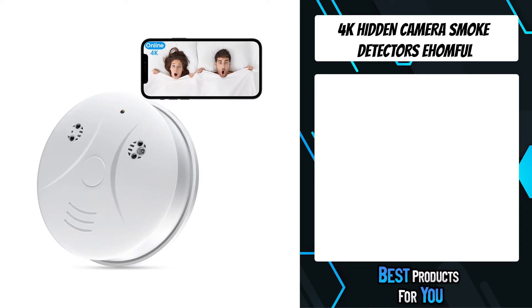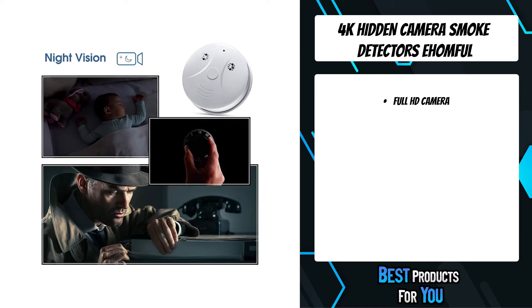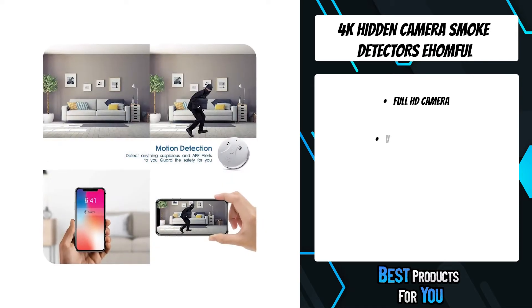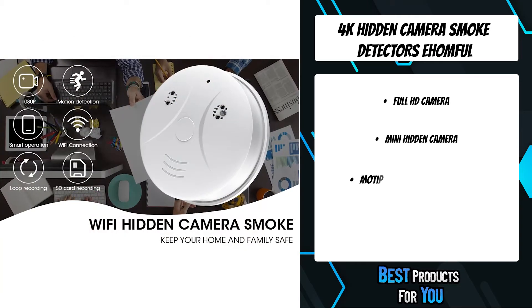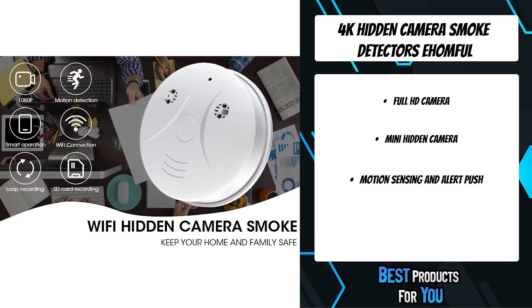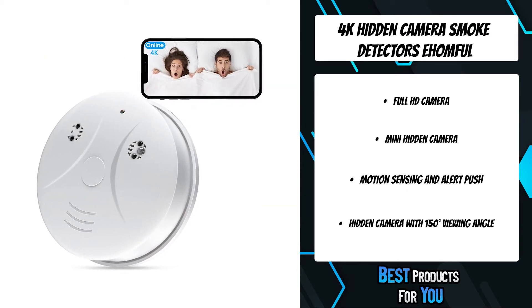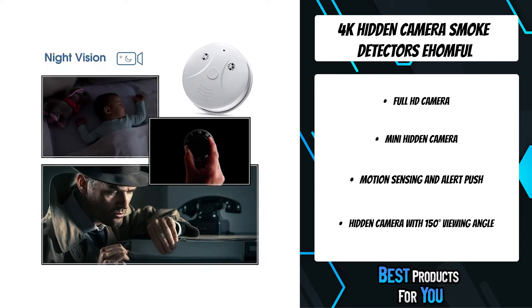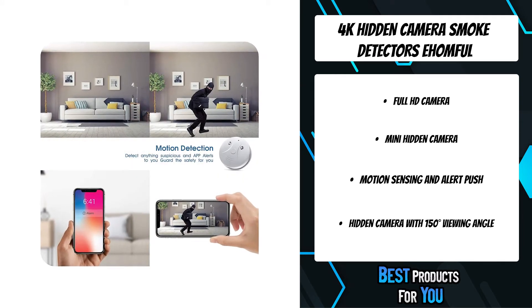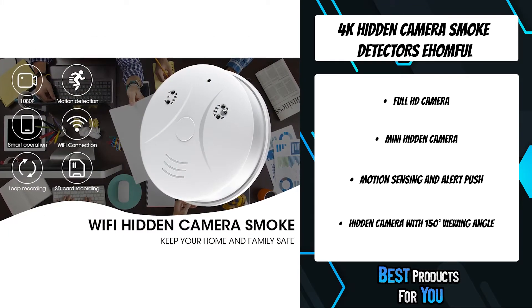The fourth product on the list is the 4K hidden camera smoke detector. This camera features a special smoke detector design with all the useful functions of a Wi-Fi hidden camera. It can be well hidden on a wall or ceiling and no one will notice it has a camera. It has 1080p high-definition resolution, a 150-degree wide-angle lens with night vision and motion detection, making pictures extremely clear. You can remotely monitor the house in real time via Android and iOS smartphone, no matter when or where.